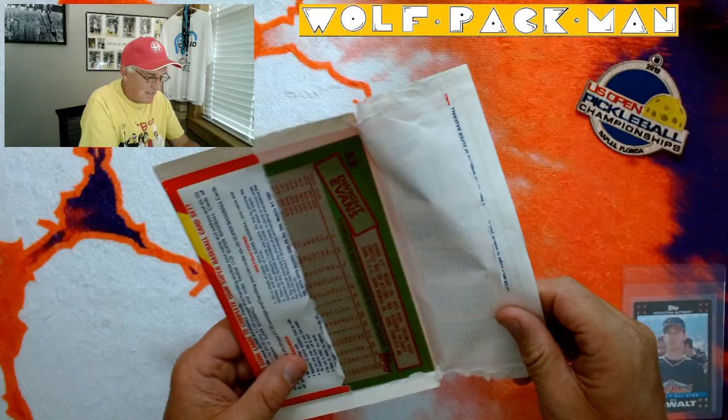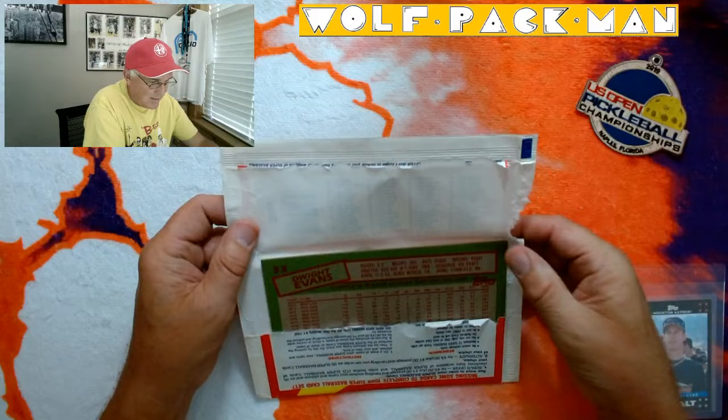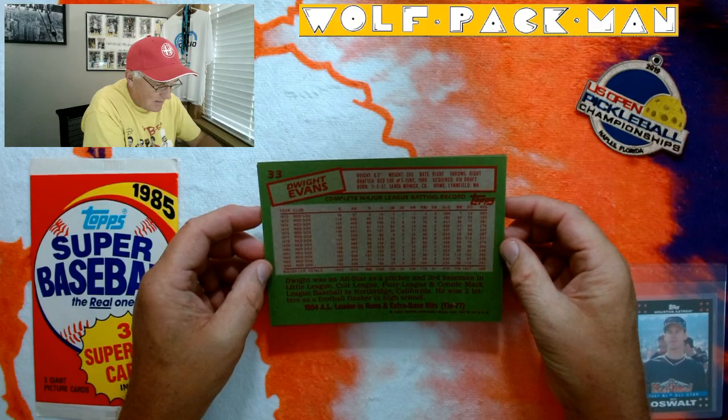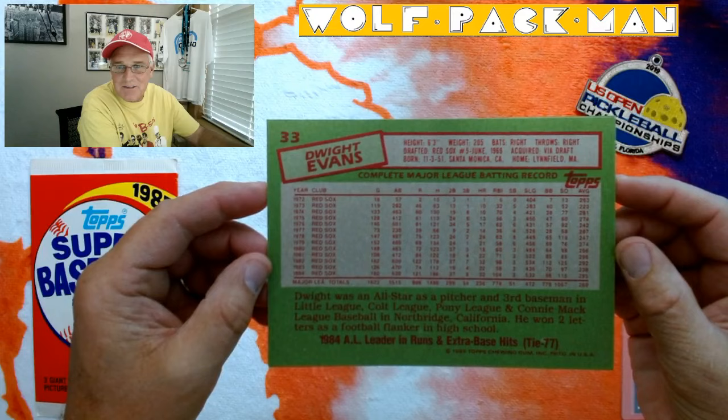Dwight Evans! So there's one of the three cards — Boston legend Dwight Evans. Look at that card. That's crazy talk right there. Holy cow. Look at that card. I have to hold it with two hands, it's so huge.